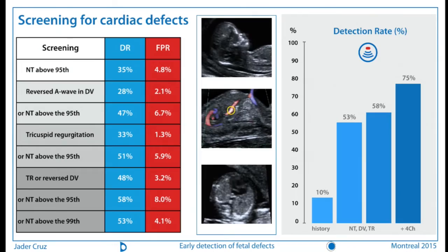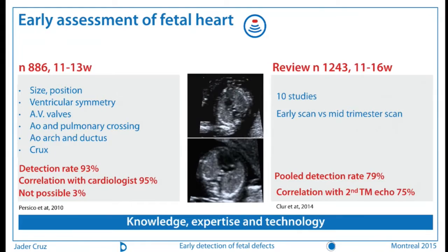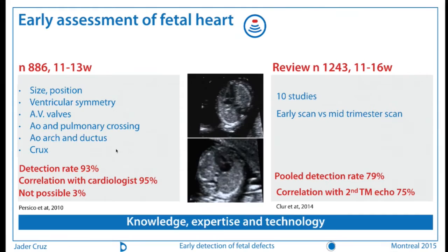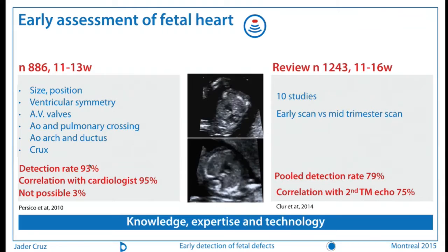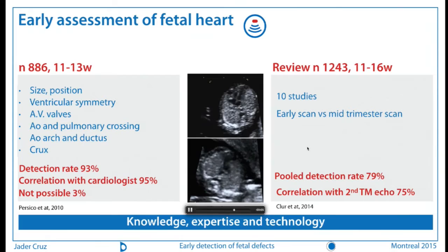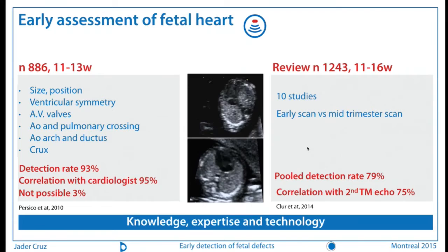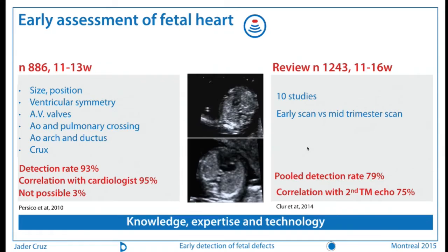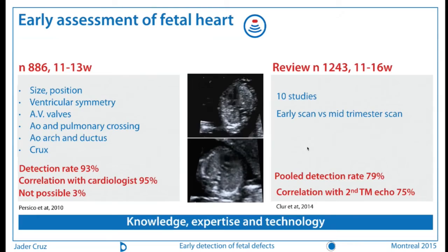For those who like to look at the heart, there are papers showing there is room for that in the first trimester. One paper from King's College, from Professor Nicolaides' group, shows that if you look at the heart the same way as in the second trimester, you can achieve a high detection rate for major cardiac abnormalities. Another study shows good correlation between detection rates between the first and second trimester. So if you have the knowledge, expertise, and proper technology, you can do a proper cardiac scan in the first trimester.